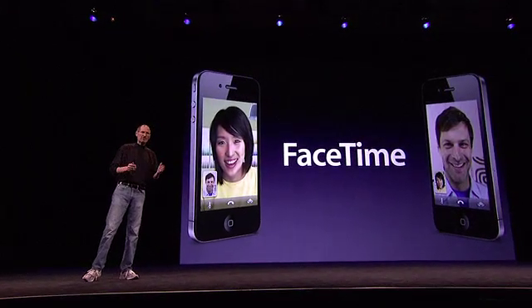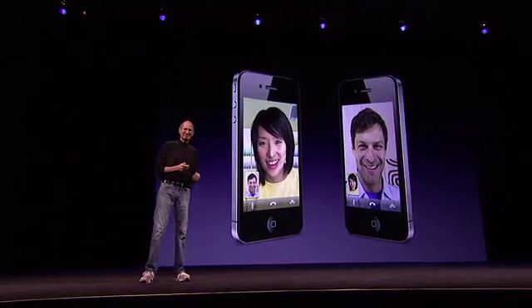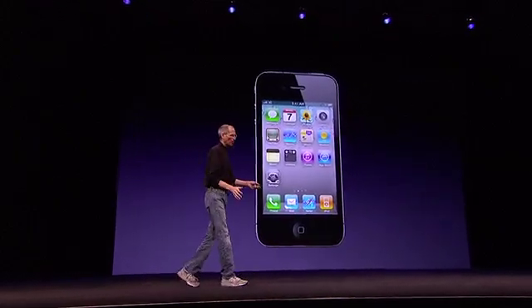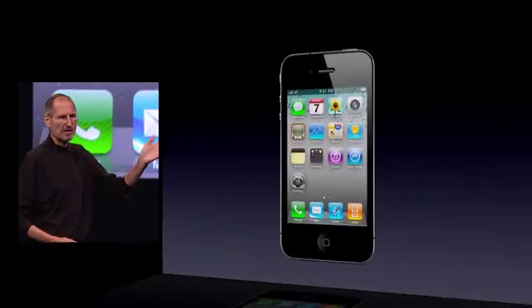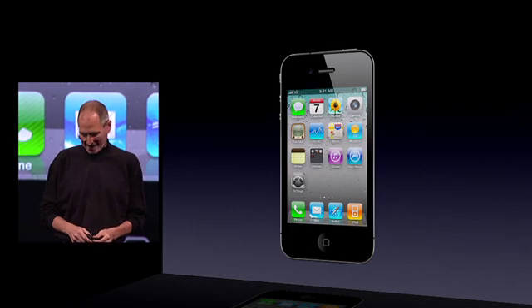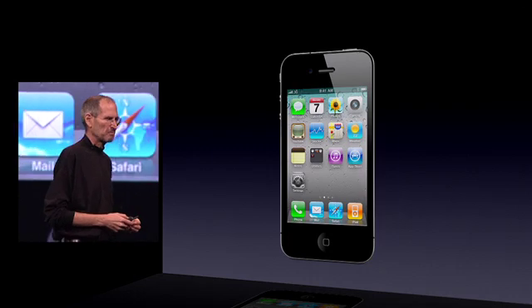So FaceTime — that's number nine. That is the iPhone 4, and we think it's the biggest leap we've taken since the original iPhone. We're really proud of it, and I think you'll agree there's more to it than met the eye.